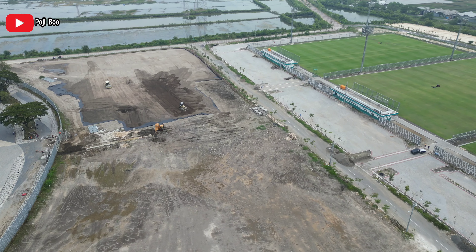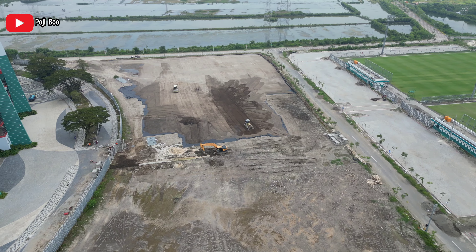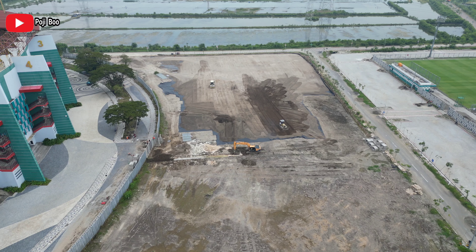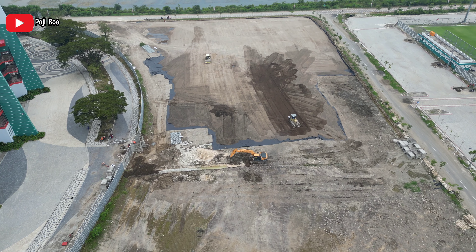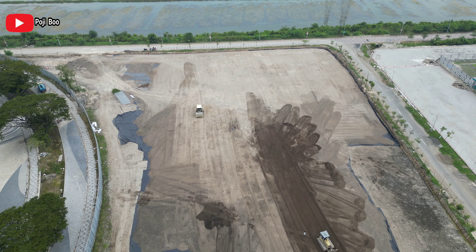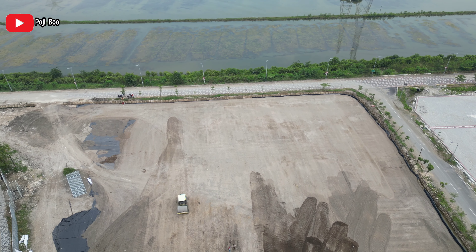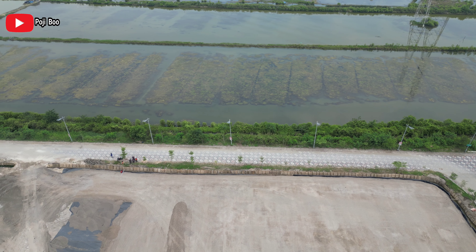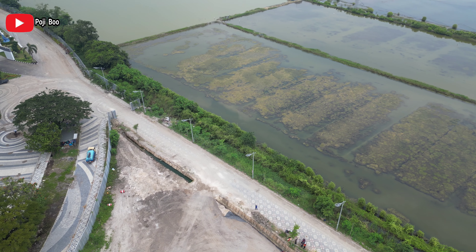Video kita mulai dari sini. Ini adalah sisi utara dari Stadion Gelora Bung Tomo. Di jalur tengah sepertinya sedang membuat gorong-gorong. Sementara di jalur paling barat itu sudah dipasang geomembran atau geotekstil. Dan ini kabarnya bakal diaspal semuanya. Seperti ini progres hari ini di sisi utara Stadion Gelora Bung Tomo.